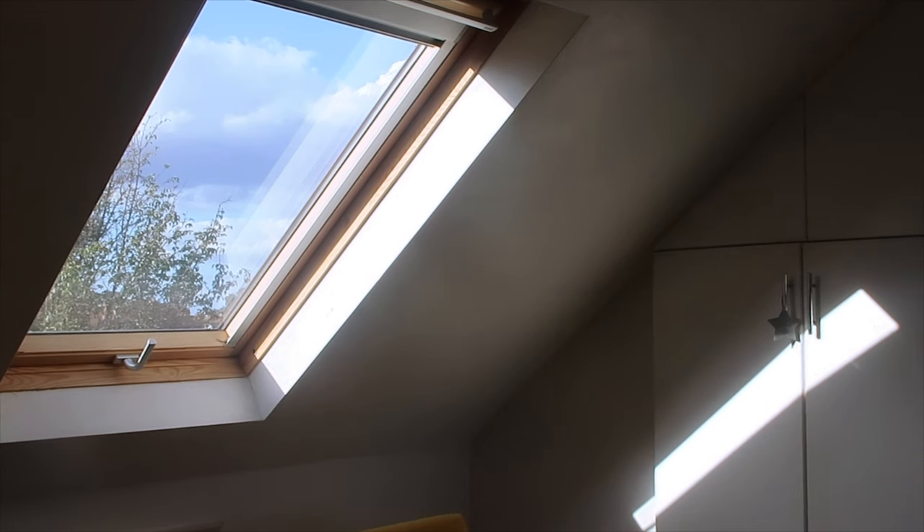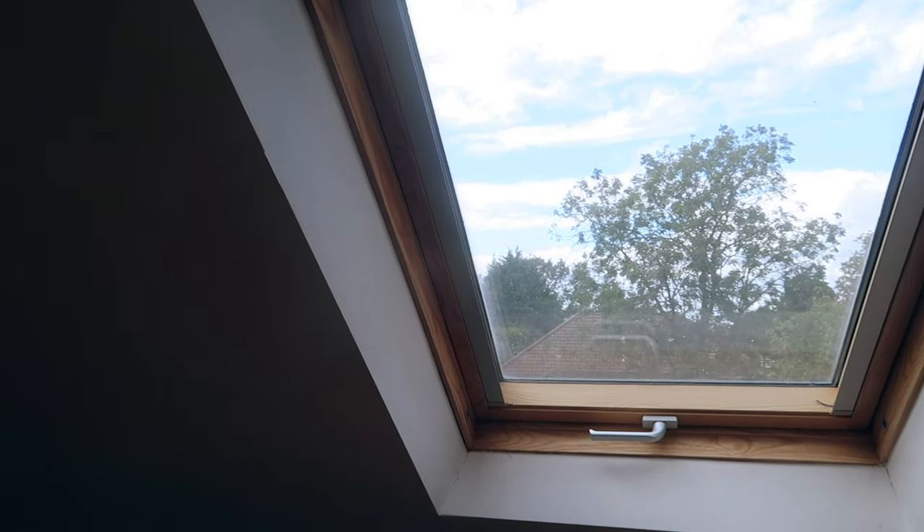It is so bright up here — this is the brightest room in the whole house. I just love the feeling of happiness and well-being it gives the whole family, getting that air and that light in. Velux roof windows actually let in 50% more daylight than other vertical windows of the same size.